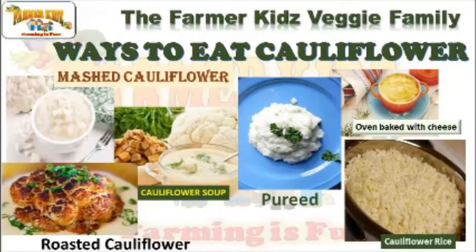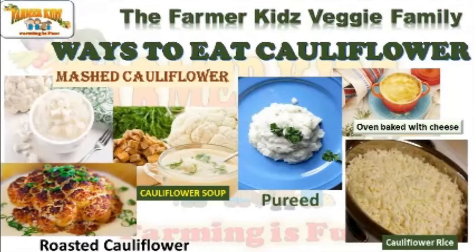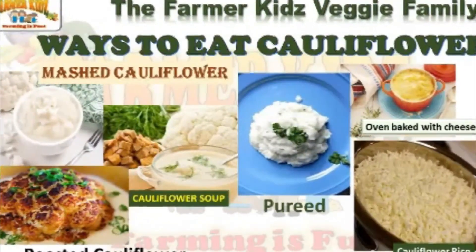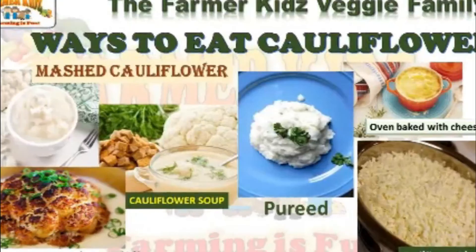There are many different ways to eat cauliflower. What's your favorite?